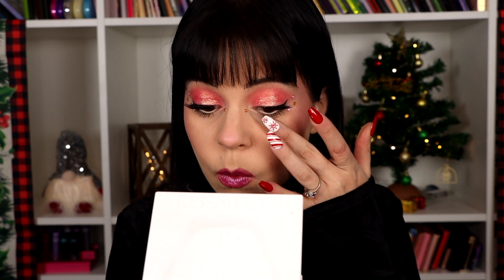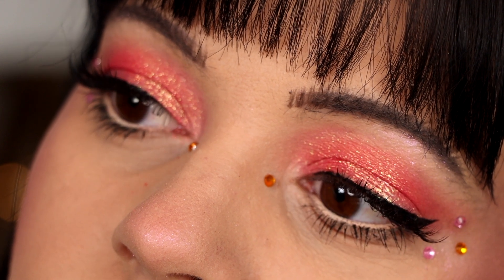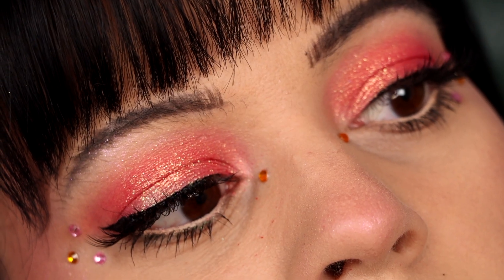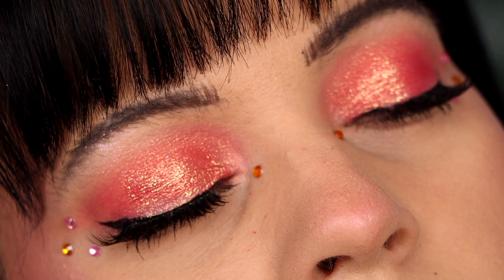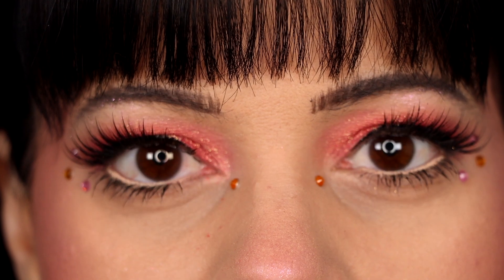This got a little out of hand — I was going to do one rhinestone and then I ended up with four on each side, but I really like it. It's very cute. My lashes look a little bit wonky today, I'm not sure what's going on, but that's what we're dealing with. That's going to be the second look. I'm going to try to use a couple more shades in the next one — let's go ahead and do one more.